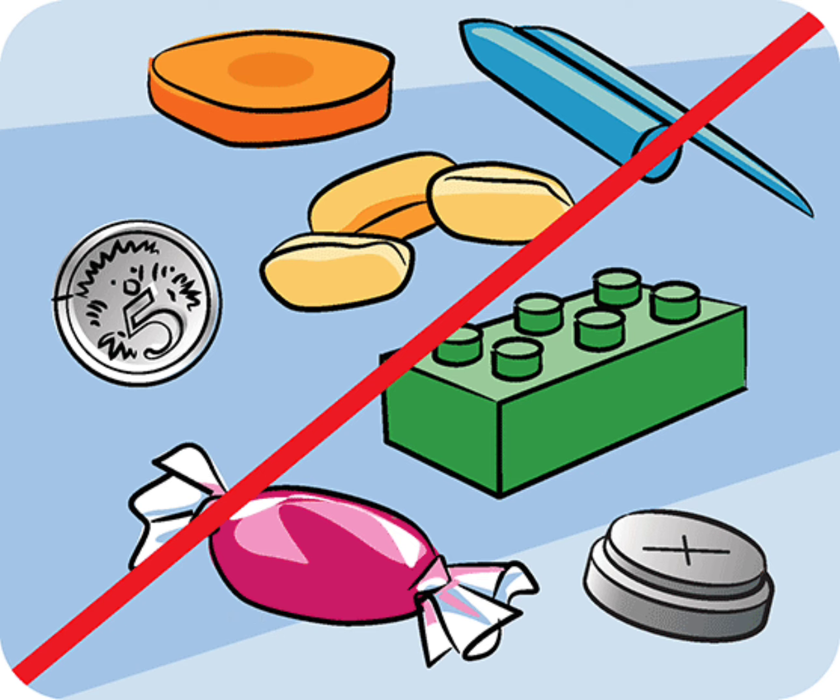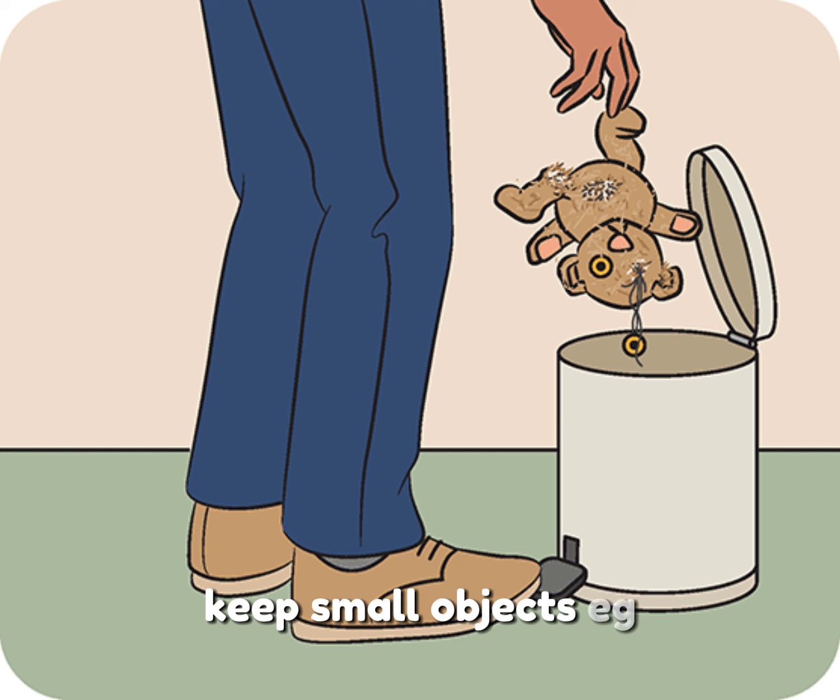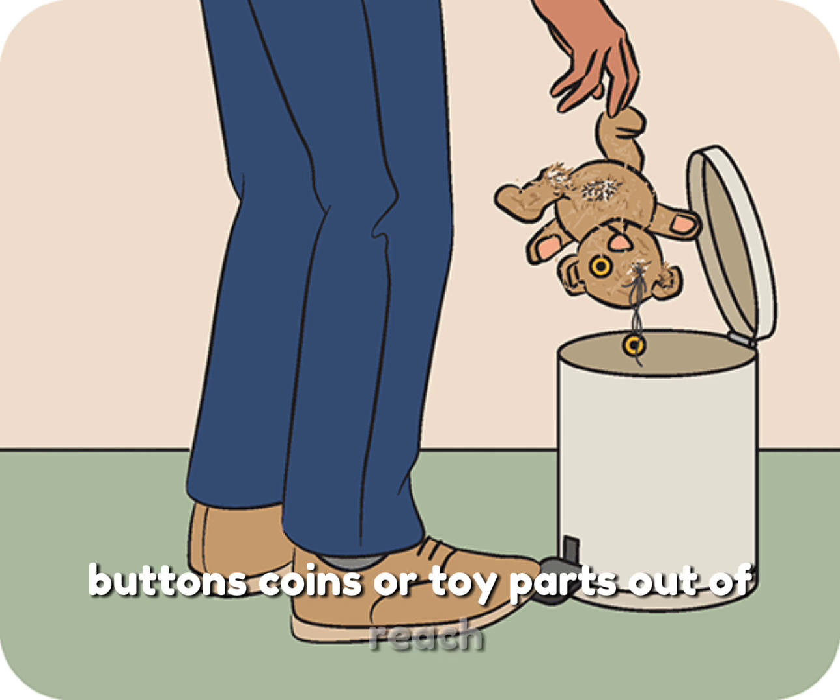Preventing choking in babies: avoid small foods like nuts, whole grapes, or hard candy, and cut foods like grapes and hot dogs into very small pieces. Keep small objects — such as buttons, coins, or toy parts — out of reach.